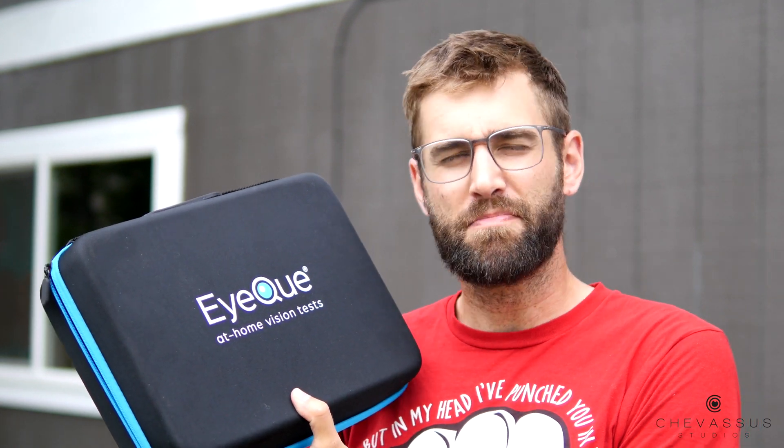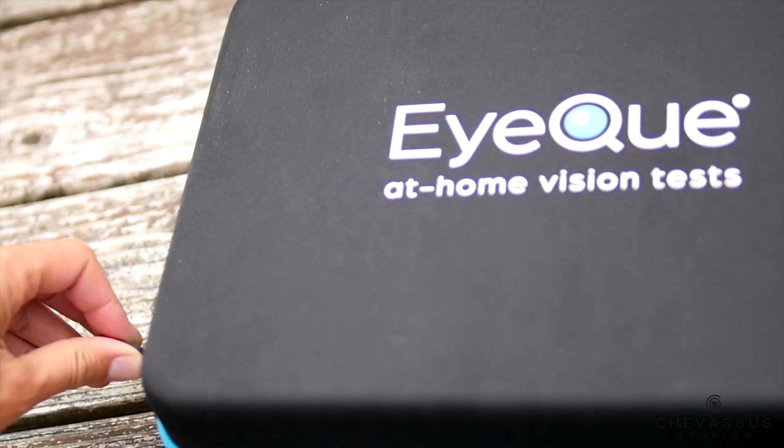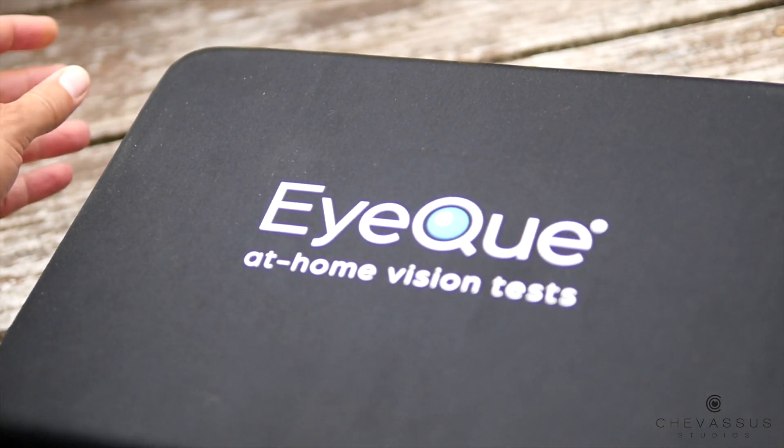To actually get a prescription — quote unquote — that you can plug into, let's say for example, iBuy Direct, which is where I got these glasses from, for literally nine dollars. That's including the lenses, the coating, the frames, everything.